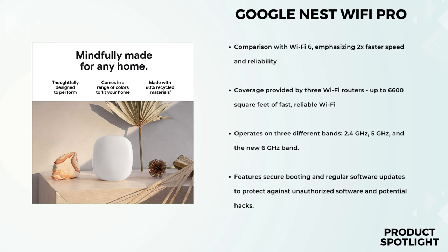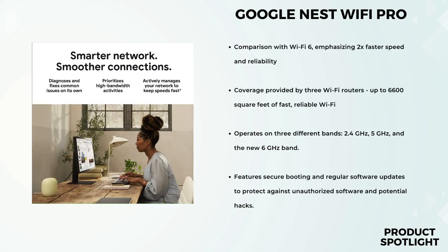It operates on three different bands — 2.4 GHz, 5 GHz, and the new 6 GHz band. Each band has its own benefits, whether it's for everyday browsing or bandwidth-intensive tasks like gaming or streaming. Security is crucial for any network, and the Nest Wi-Fi Pro takes it seriously. It features secure booting and regular software updates to protect against unauthorized software and potential hacks. Your peace of mind is their priority.